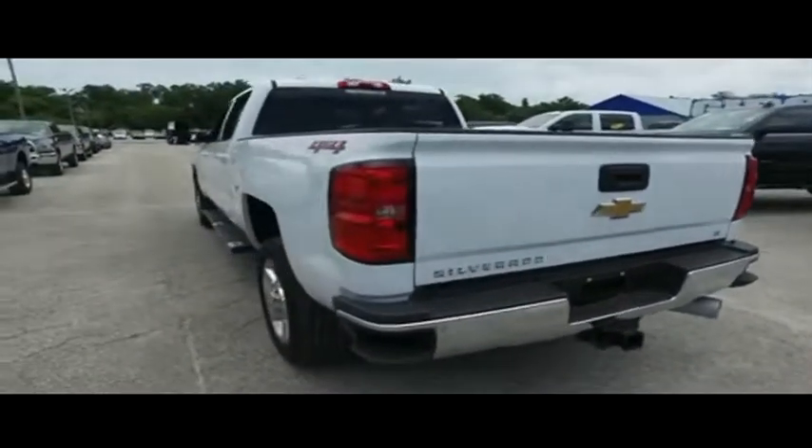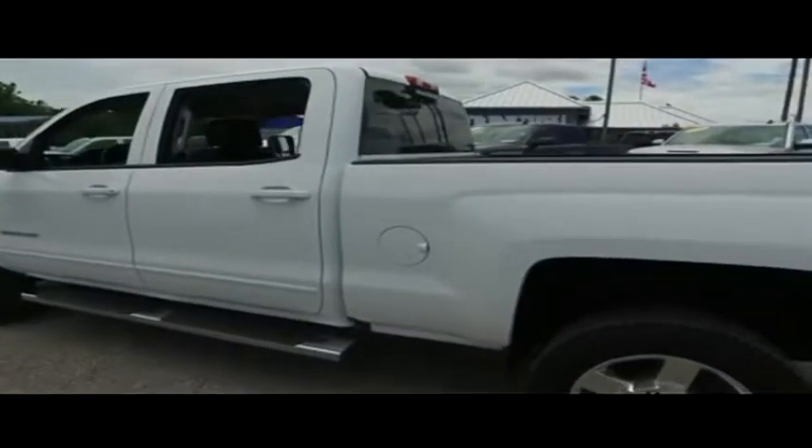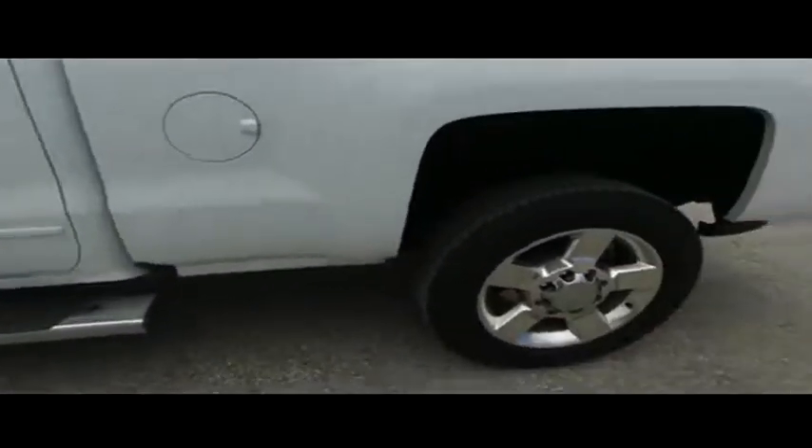Today, Gibson Truck World proudly presents this beautiful 2018 — it's so fresh, it's so clean — GMC, a luxurious machine: the 2500 automatic four-wheel drive.